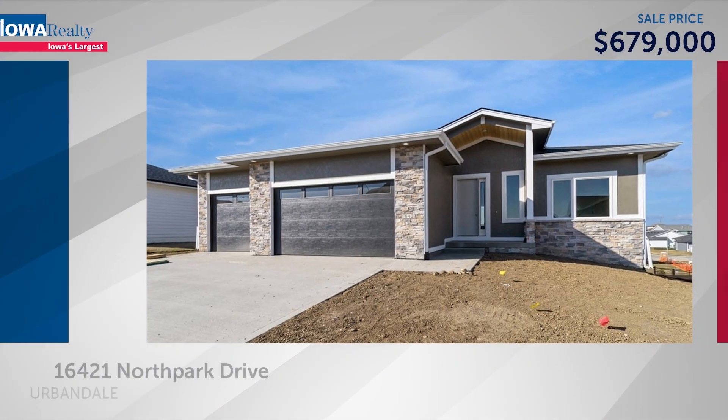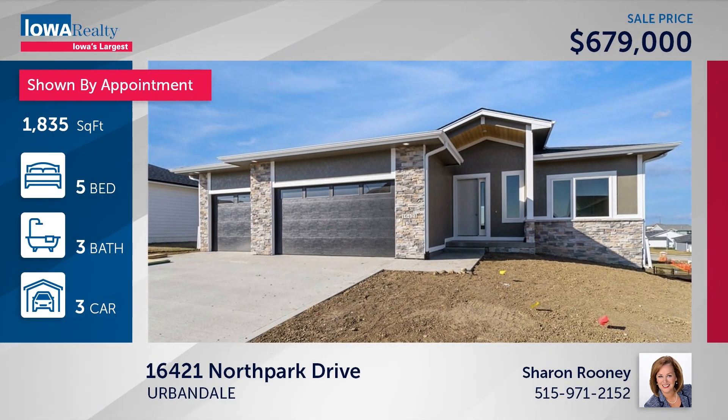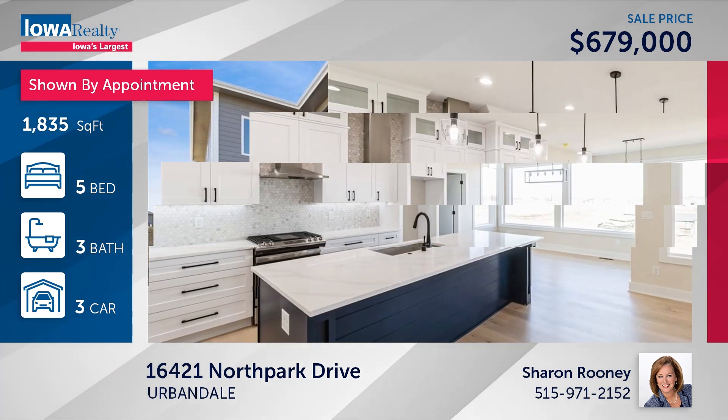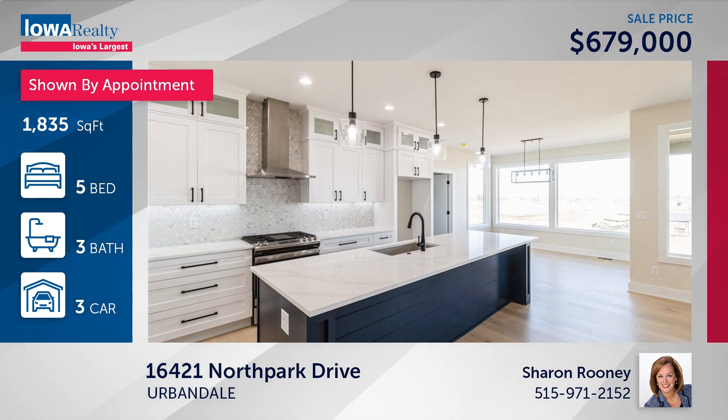Sharon Rooney in Urbandale with five bedrooms and three baths. MJ Custom Homes is the builder — a wonderful walk-out ranch with 3,300 square feet, a 10-foot island in the kitchen, walk-in pantry, gas fireplace, and a wonderful primary suite at $679.